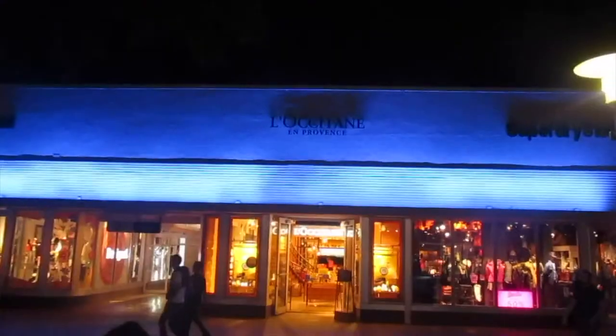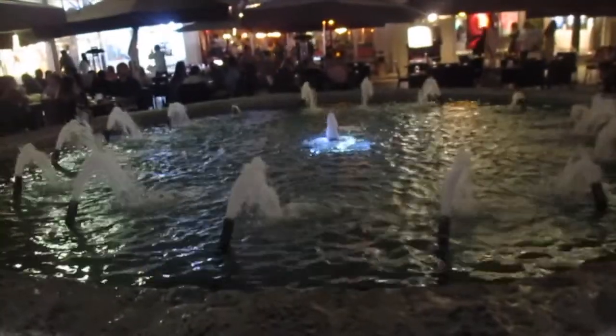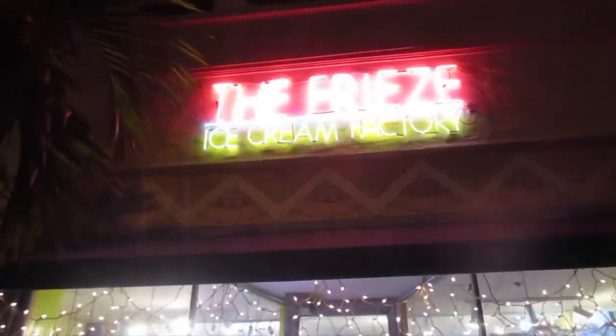Right now we are on Lincoln Road. Lincoln Road is very famous — it's known for its mall, various brands, eateries, and the ambience. We are out at night just to check out the ice cream. There is a place called Freeze Ice Cream which is quite famous, so we want to go there because it's late at night and we are craving ice cream.